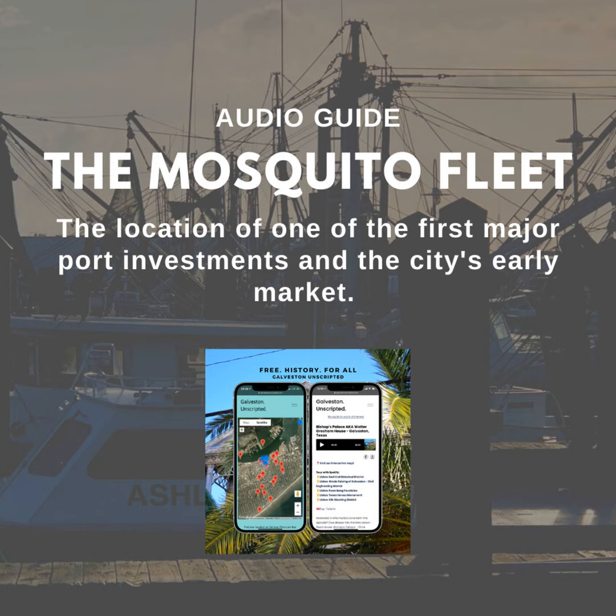Welcome to Galveston Unscripted! While exploring Pier 21, you may be able to spot all of the shrimp boats docked in between the Ocean Star and Katy's Seafood. This area is known as the Mosquito Fleet.